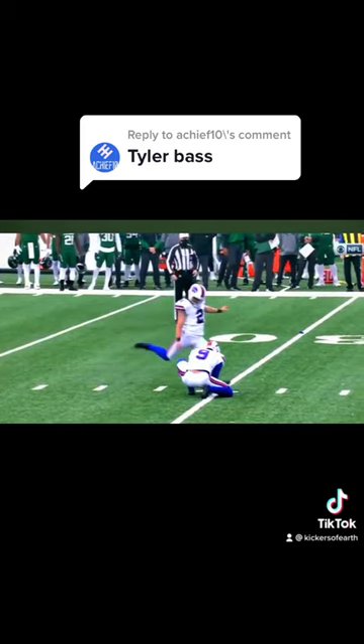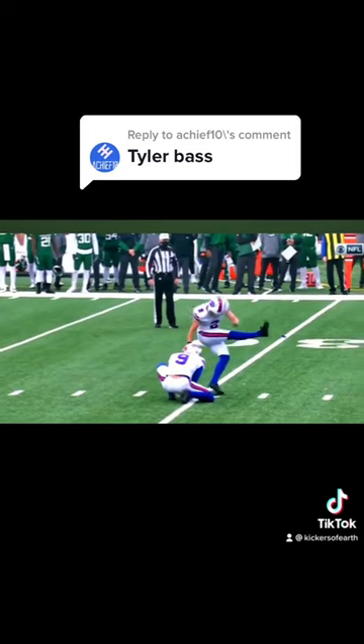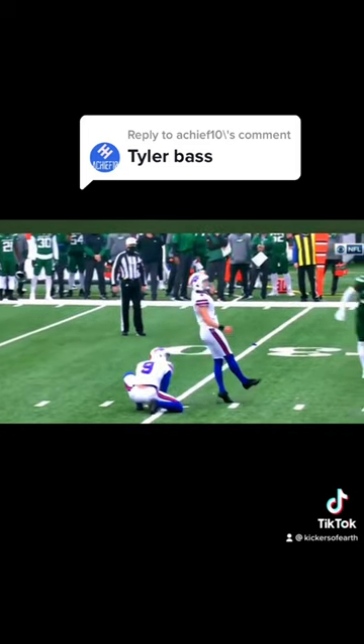Traditionally guys have their legs at or above their glute. His backswing is no higher than his quad. That is perfect, and that helps him go back and forward and drive through instead of going up and down.